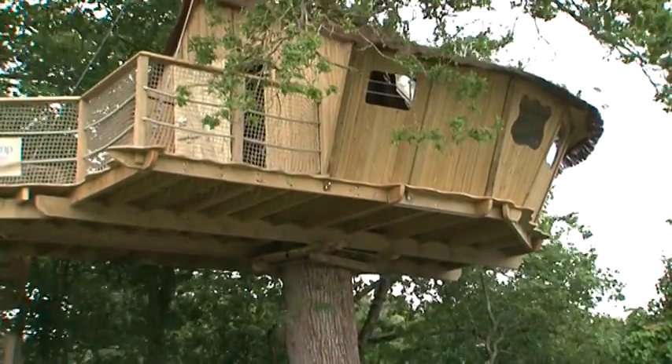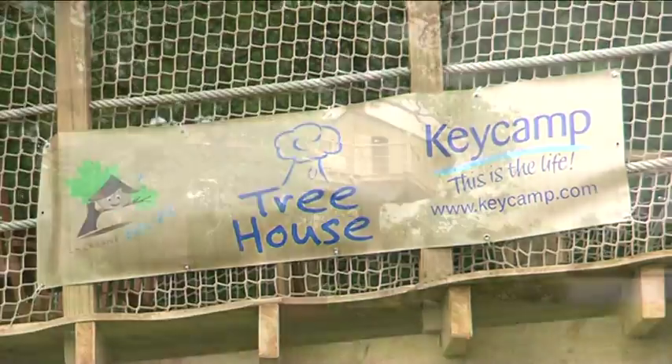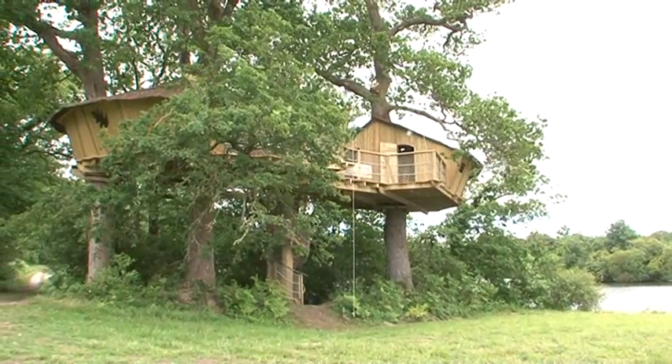Looking for something different? Why not try one of our fantastic tree houses? They're the ultimate in adventure accommodation and now available on some of our parks.